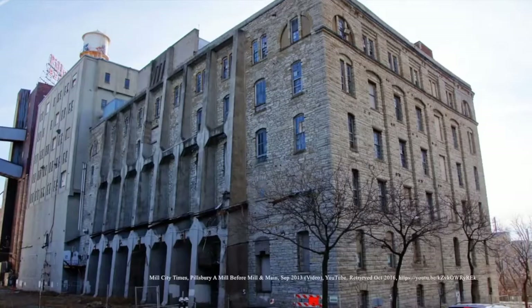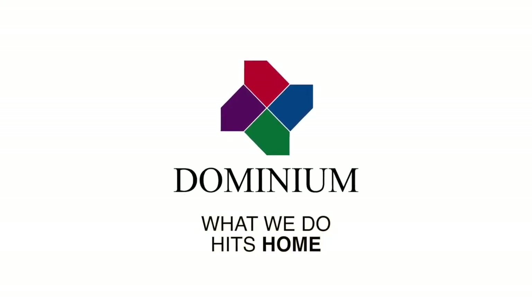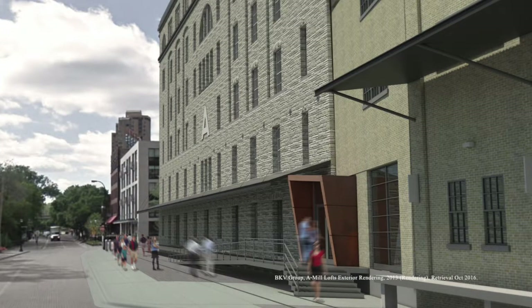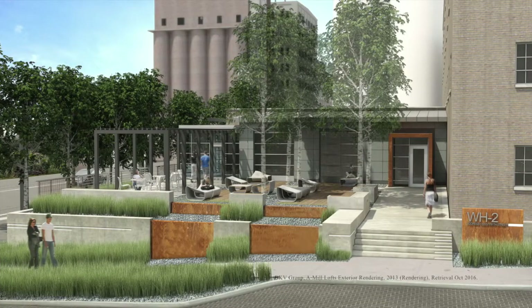The developer planned to turn the large complex into luxury housing. However, a lack of funding halted any progress and the facility began to deteriorate. It sat idle until 2010 when it was purchased by Dominion, one of the largest affordable housing developers in the United States. Dominion hired BKB Group, an architecture design and engineering firm. Together, they formed a plan to convert the mill into 251 affordable live and work artists lofts. The development was 65% funded by affordable housing and state and federal historic tax credits. Because of the historic tax credits, the construction plans needed to be approved by the National Park Service and Minnesota State Historic Preservation Office. There was also oversight from the Minneapolis Heritage Preservation Commission.